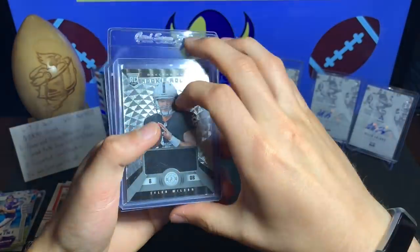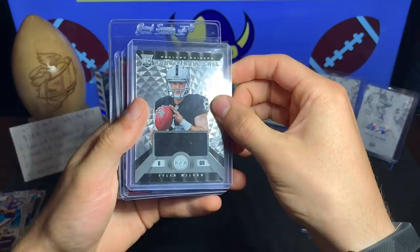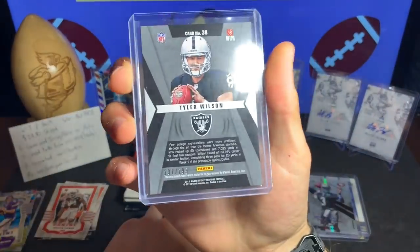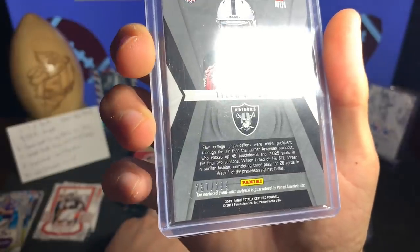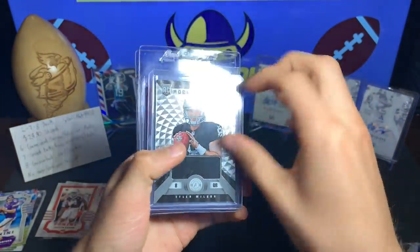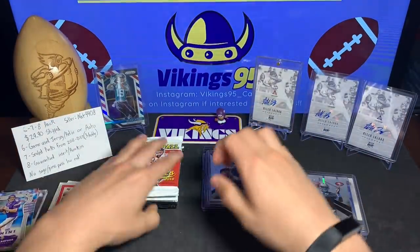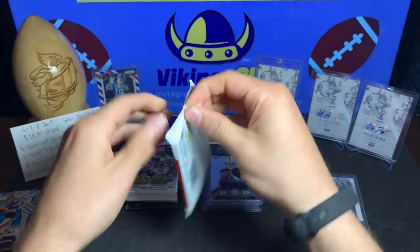The next hit is a Tyler Wilson, numbered out of 299 from 2013 Totally Certified Rookie Roll Call. Not the Derek Carr, but that's okay.